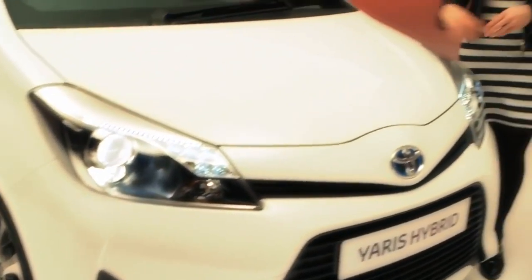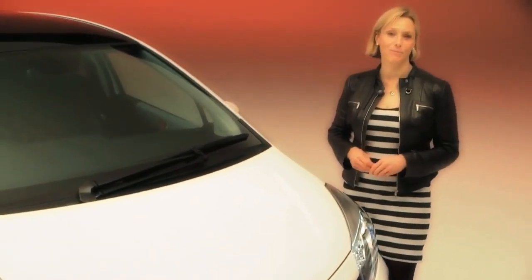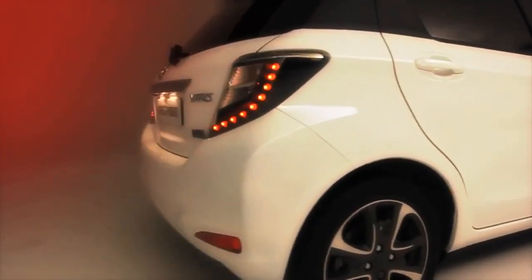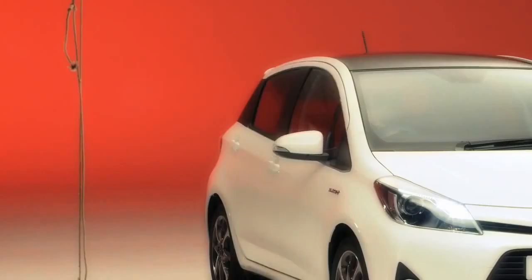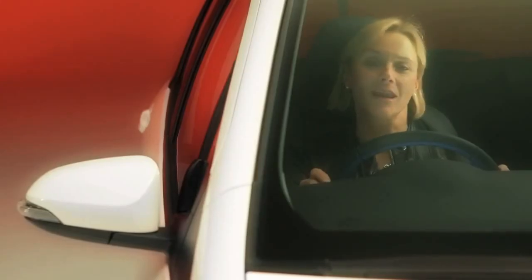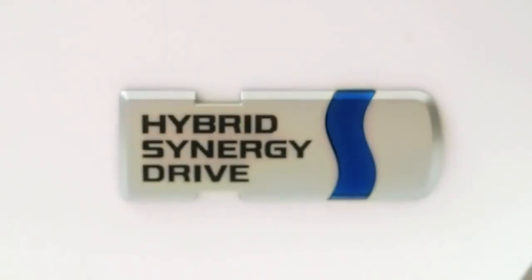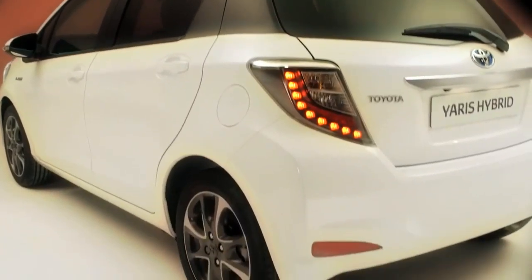Up front, there's a lightweight 1.5-litre petrol engine with a compact electric motor and battery pack, all helping the Yaris hybrid deliver a seamless and rewardingly efficient drive. Fitted with an automatic CVT gearbox as standard, you just drive it like a normal automatic, so no more gear changes. There's no need to plug it in to charge the battery either, because this is done automatically on the move.